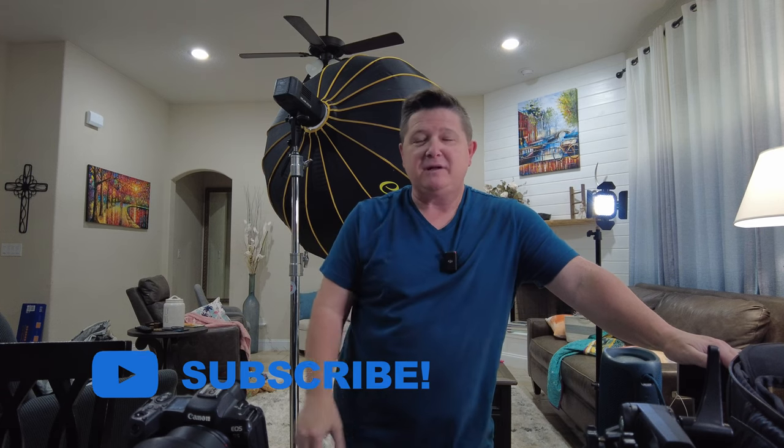If you like what you see, please like and subscribe, hit the little bell notification so you can be notified whenever I post a new video. Until next time, keep shooting.